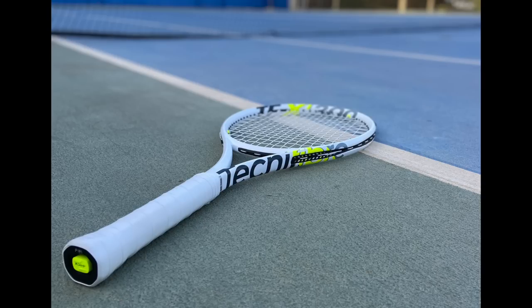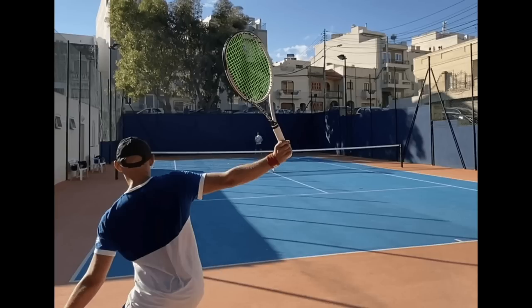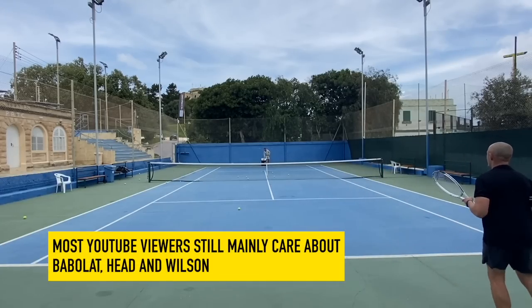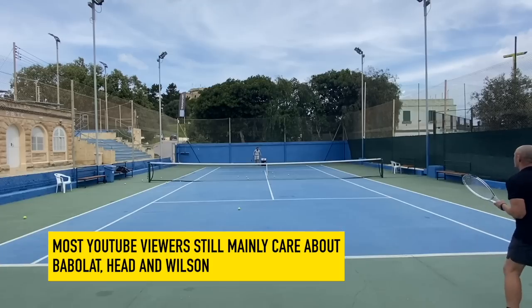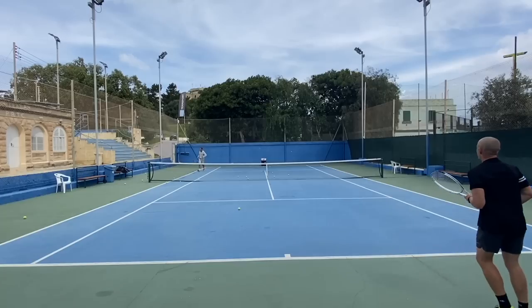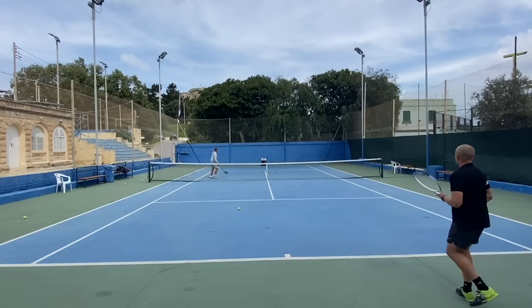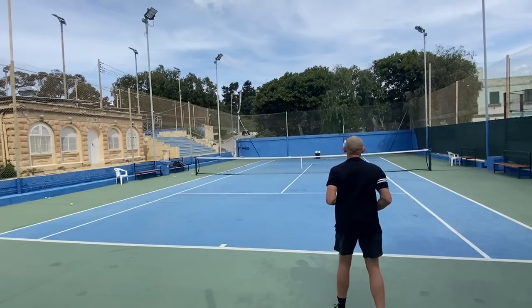They've done an impressive journey over the last couple of years and might now pose a real threat to the leading brands in the category — Head, Babolat, and Wilson. Obviously it will take time. I've noticed from my own videos that anytime I review a racket from Head, Babolat, and Wilson, it's a big deal, but any smaller brands get less interest. I definitely think Technifiber has earned the right now to be looked at and considered by many, many different players.